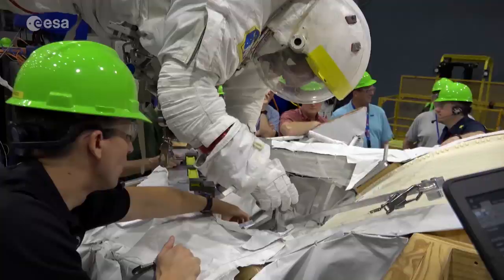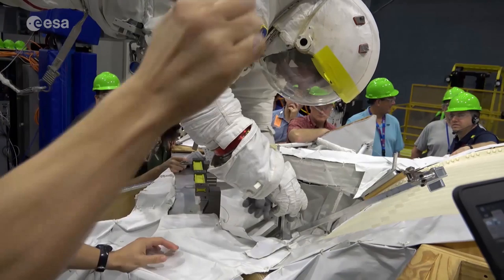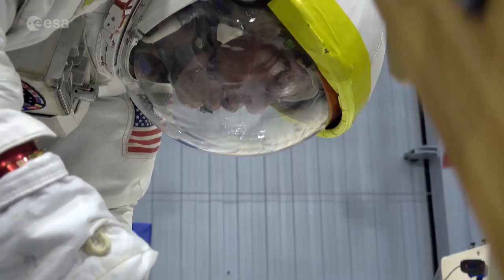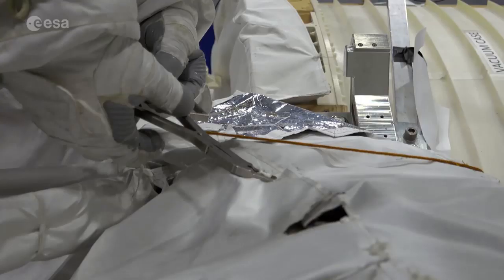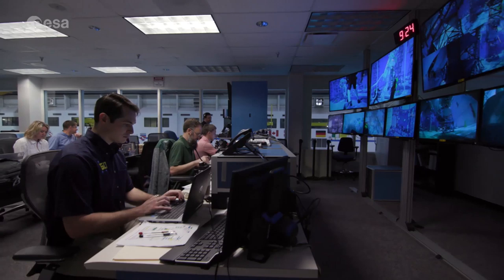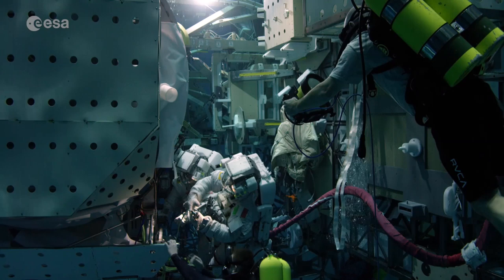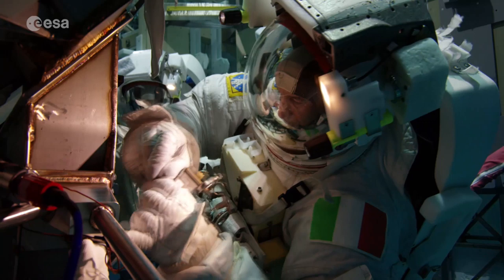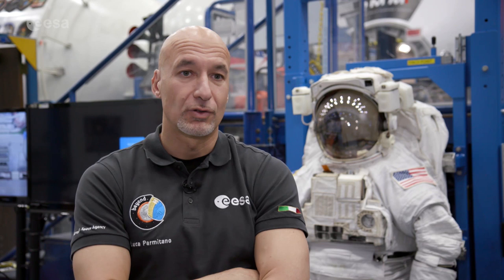Working inside a space suit in microgravity poses many challenges. Luca and his NASA colleague Andrew Morgan trained on specialized equipment to recreate working conditions in orbit, such as the Argos system, which effectively removes gravitational force to create a simulated EVA environment. Numerous underwater sessions in NASA's neutral buoyancy lab gave Luca and Andrew a working knowledge of the space station's exterior, rehearsing fully suited operations on a mock-up of AMS.